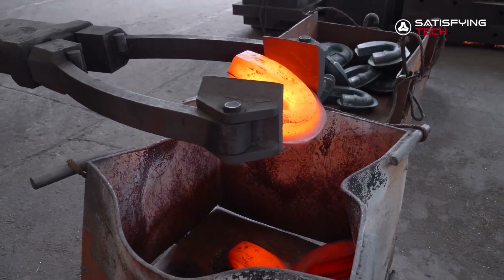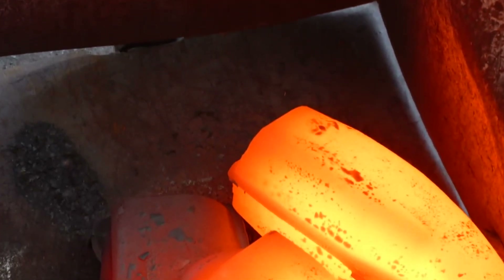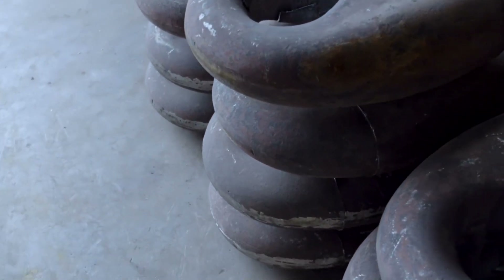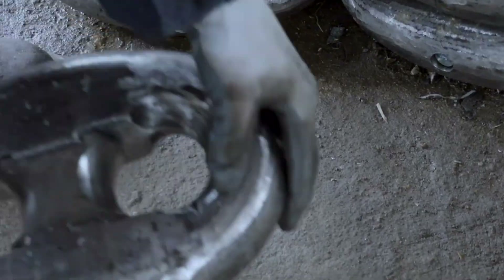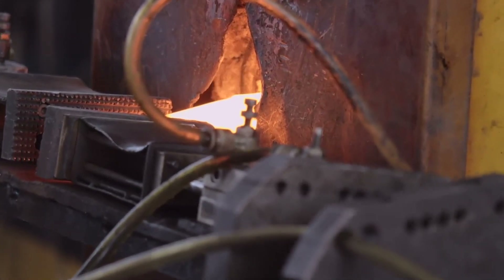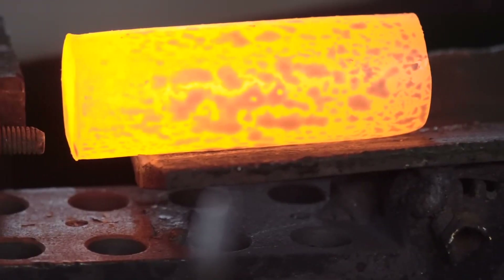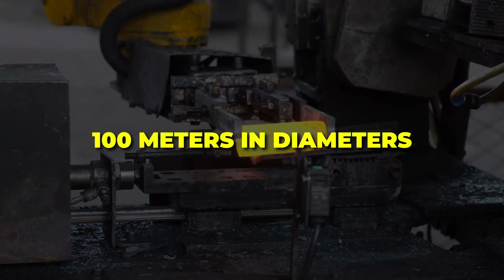Every step is orchestrated with near scientific precision. If the steel cools too rapidly or is pressed with insufficient force at the wrong temperature, it can develop internal stress points that may remain invisible to the naked eye, yet compromise the chain's integrity later on. After forging transforms the steel rods into elongated, thick bars of consistent cross-section, these intermediate pieces are cut and bent into link shapes. For warships that demand extra security, some anchor chain links can exceed well over a hundred millimeters in diameter.